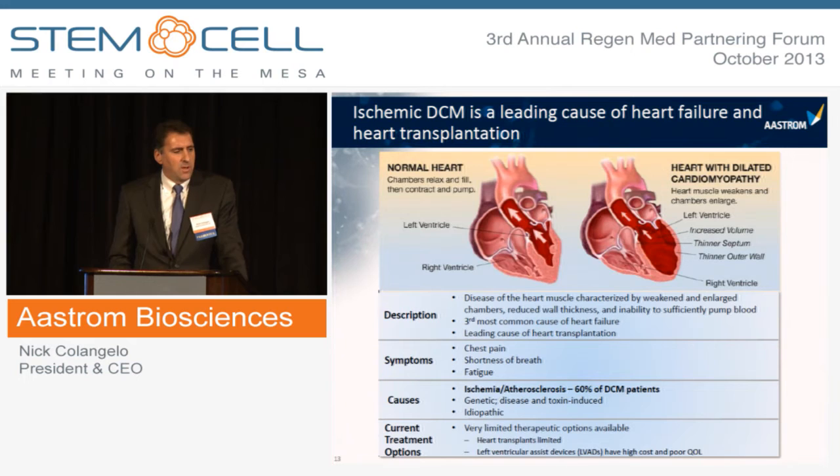DCM is a leading cause of heart failure and heart transplantation. It is characterized by weakening of the heart muscle, thinning of the heart walls, enlargement of the heart chambers, and an inability to pump blood sufficiently throughout the body. The majority of DCM is of ischemic origin, either due to prior heart attacks or coronary artery disease, and there are very limited treatment options — patients are either going to have an LVAD placed or undergo heart transplantation.